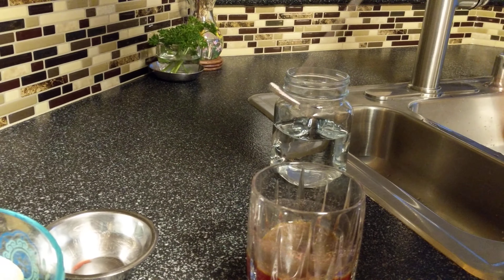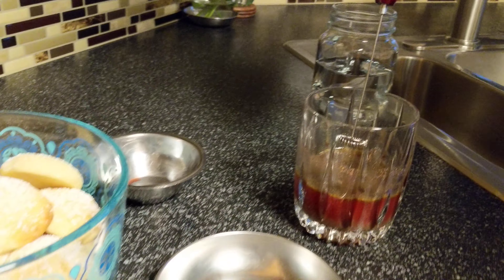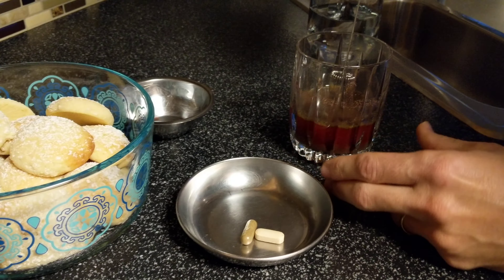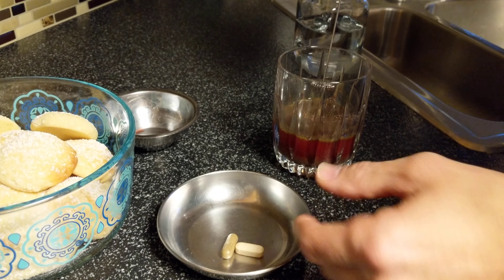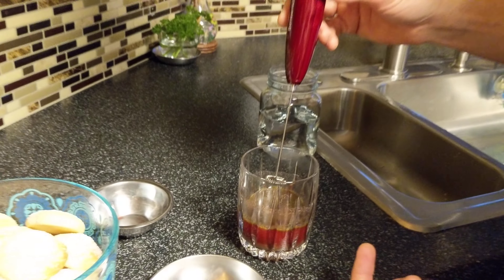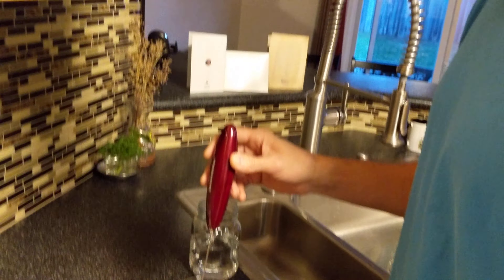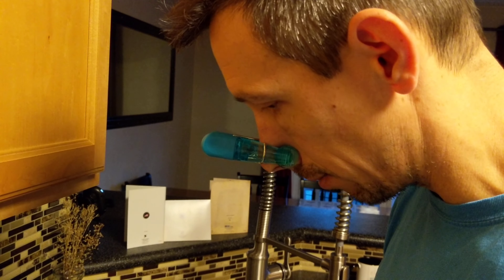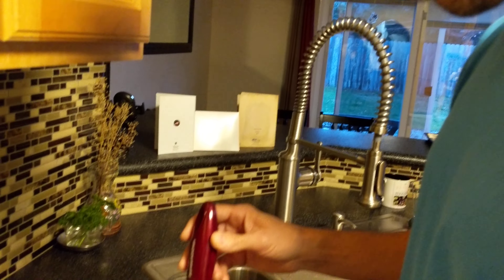Alright guys, so I hate taking pills, so I'm going to take all my vitamins in drink form. I got my multivitamin, I have two beet ones, I have a fish oil, another oil one, four superfood ones, the vitamin C, and some other ones.